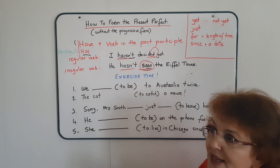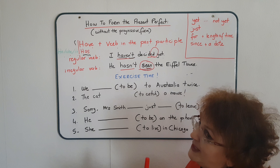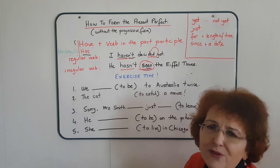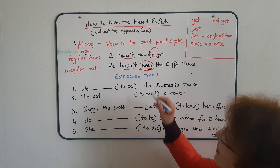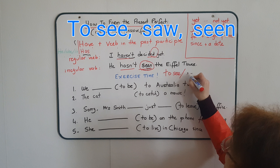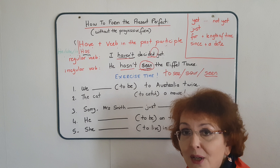So, here we have the verb 'to decide' — a regular verb — 'decided' in the preterite tense, and 'decided' as well in the past participle. For irregular verbs, there is no magic. You will have to learn the past participle. Last time I asked you to find a list of irregular verbs on the internet — a list of about 75 to 80 verbs. You will have to learn the three forms for each verb. For example: 'seen' is the past participle of the verb 'to see'. What you will find on the list is 'to see' in the infinitive, 'saw' which is the preterite, and 'seen' which is the past participle — and we need the past participle to use the present perfect.